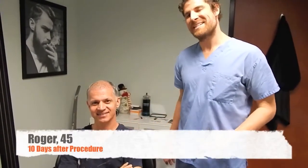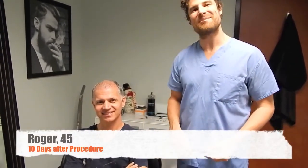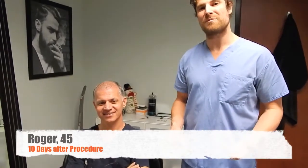Dr. Huebner here at Natural Transplants. I'm here with our patient Roger. You may remember Roger from his surgery day video. He's now here at day 11 to get his sutures out.